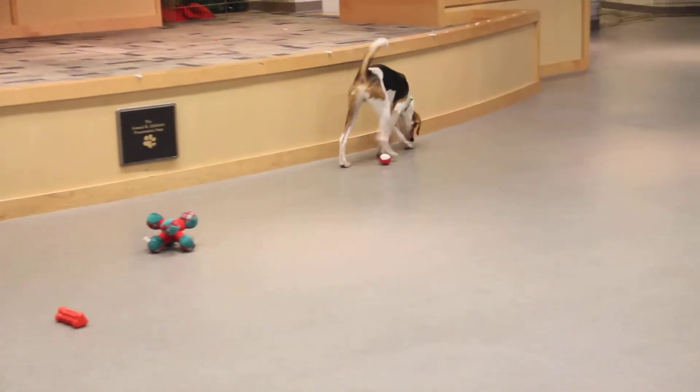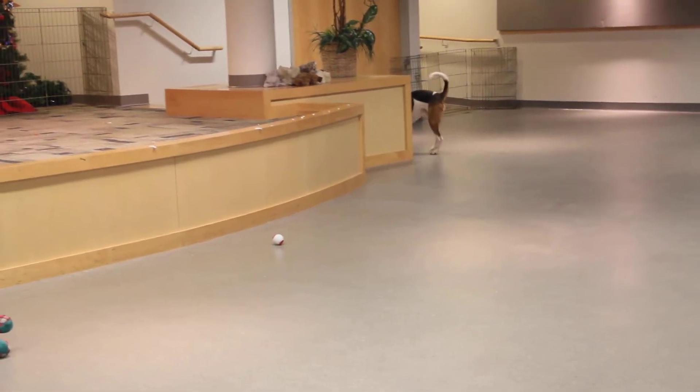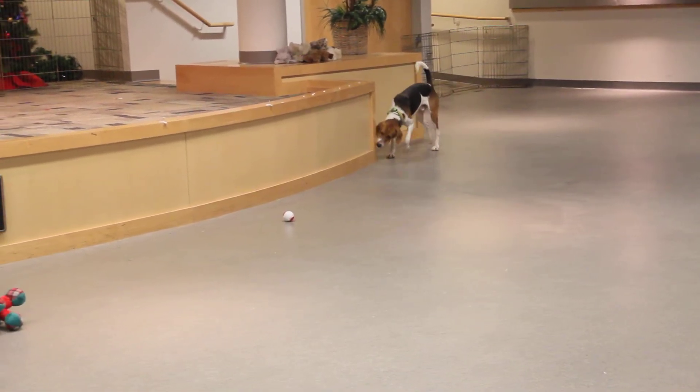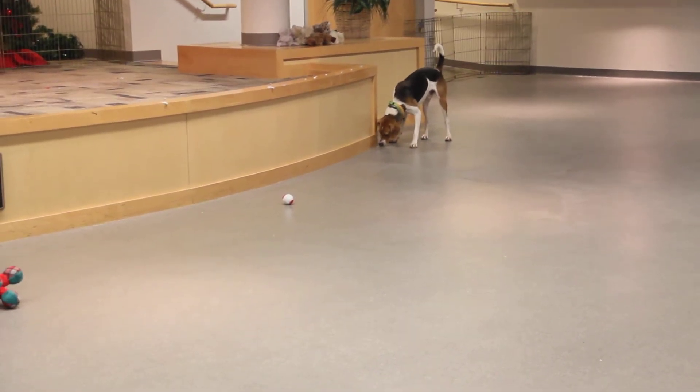This character is Tick. He's got that classic hound personality. As you can see, he has been smelling and sniffing and exploring every inch of this room. Just a very curious boy.